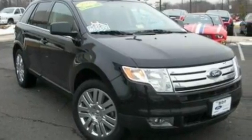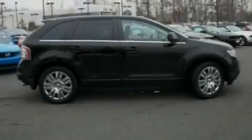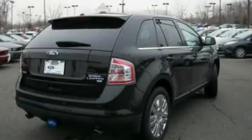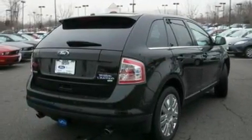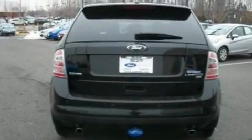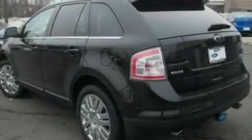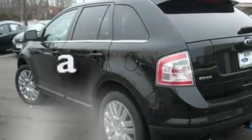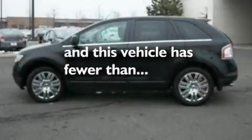Its top features include memory settings for the seat's positions so you can recall your favorite alignment with the push of one button, heated front seats, cruise control, a nine-speaker audio system, leather seats, four-wheel independent suspension, big 18-inch wheels, a low-tire pressure indicator, air conditioning with automatic climate control, and this vehicle has fewer than 27,000 miles on the odometer.